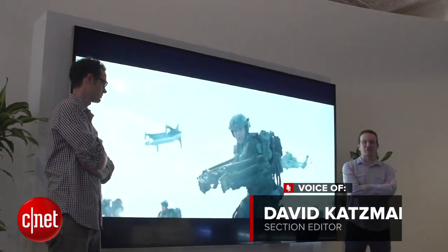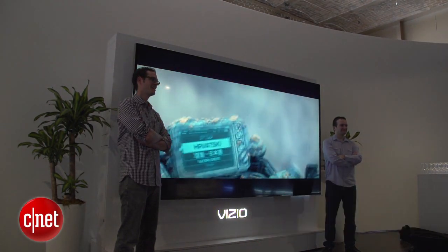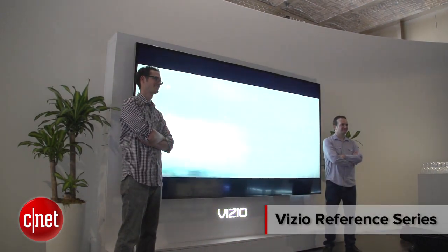What you're looking at is a 120-inch TV that costs $130,000, and it's made by Vizio. This monstrous set is the largest of two models in the reference series, first introduced by Vizio in January 2014, and finally shipping by the end of this year.